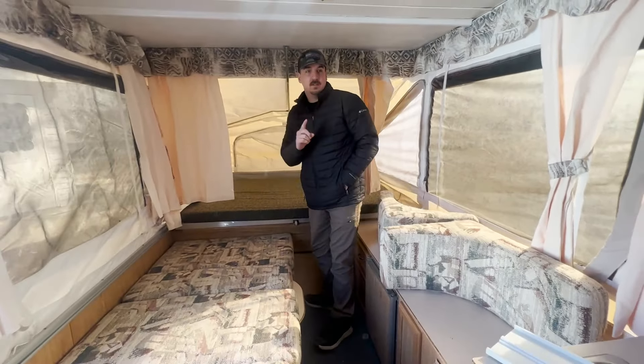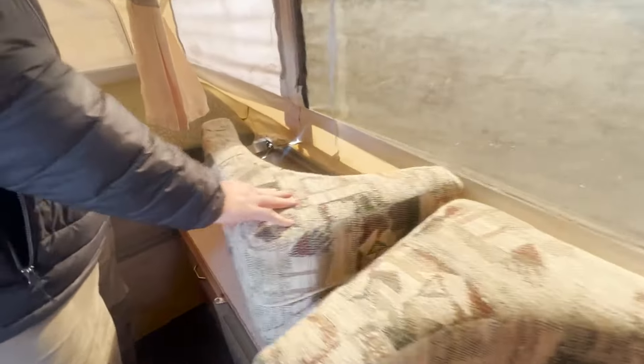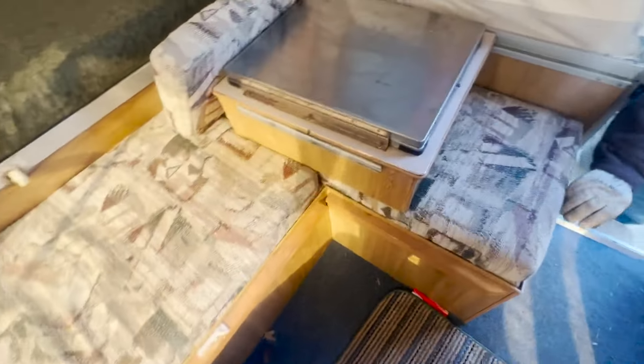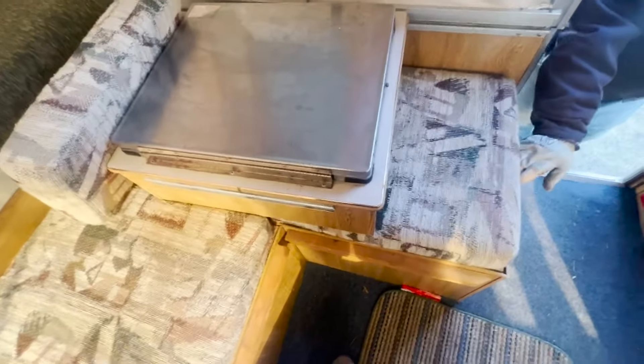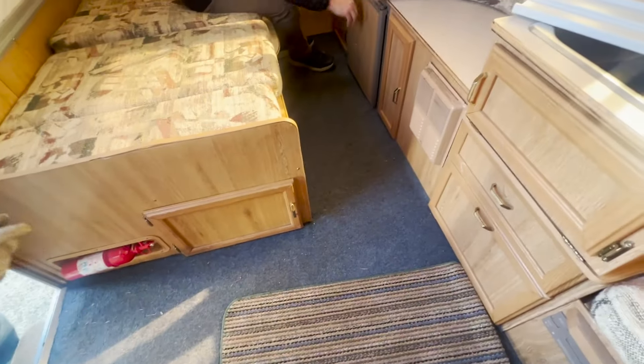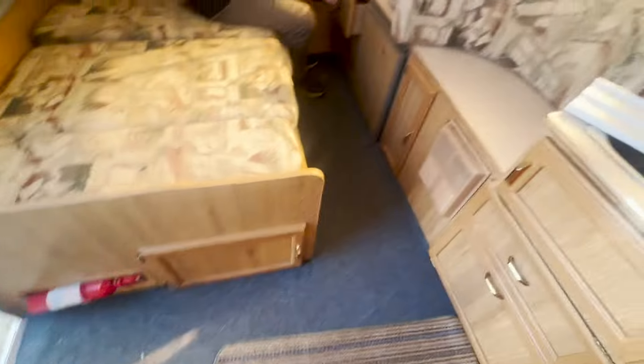So that's the TV bed on that side. This is the little fridge. Does the refrigerator work? The guy that I got it from said it did, but never — that's all I know. I never did use it because there's no need to — just had a cooler or something right there.